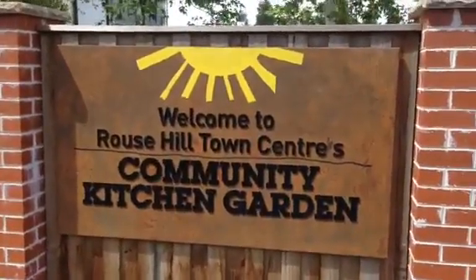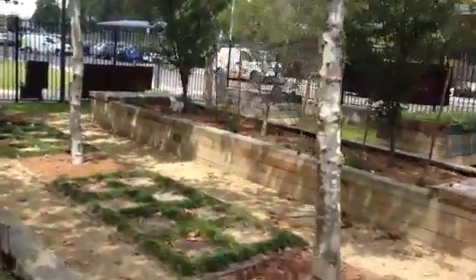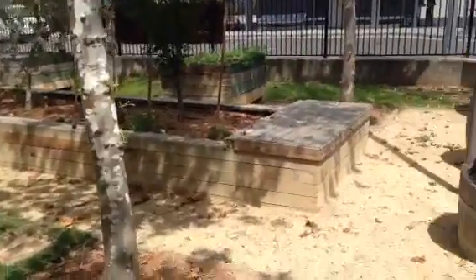Here we are at the Rouse Hill Town Centre's Community Kitchen Garden. This is something that's either council funded or government funded. I've actually never noticed this here before, so I come here every now and then and decided to have a quick look around.